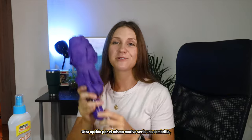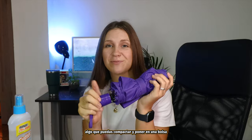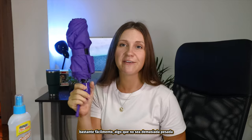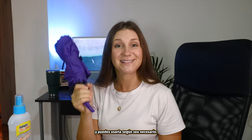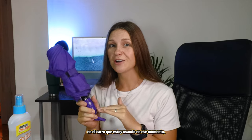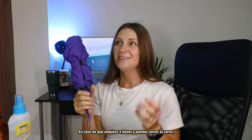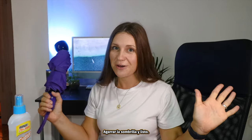Another option for the same reason would be an umbrella — something that you can compact and put into a bag quite easily, something that's not too heavy and you can use as needed. I always find it's helpful to have an umbrella at least in the car at the time, just in case it does start raining, and you can just run to the car, grab your umbrella, and you're good to go.